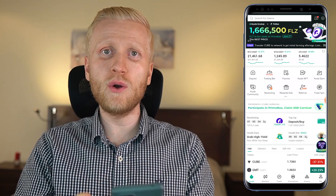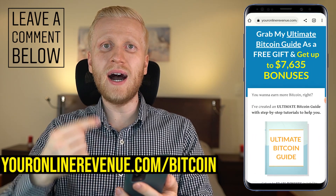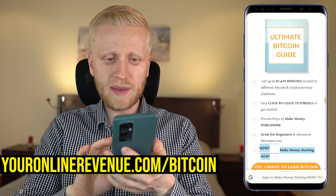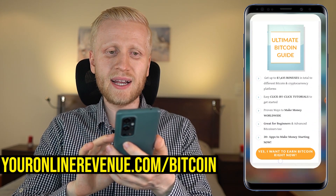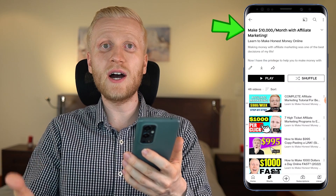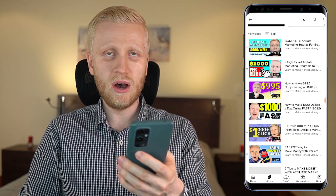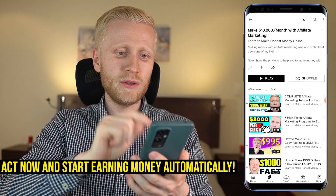I hope this gave you an overview of different ways to make money on Huobi. If you have any questions, ask me in the comments below and go check out my ultimate Bitcoin guide — as a free gift you will get up to $7,600 worth of bonuses and more than 20 apps to start making money right now, even as a complete beginner, with click-by-click tutorials. If you want to learn more about making money copy-pasting links online, check out my playlist 'Make Money with Affiliate Marketing' — you'll find it on my homepage.